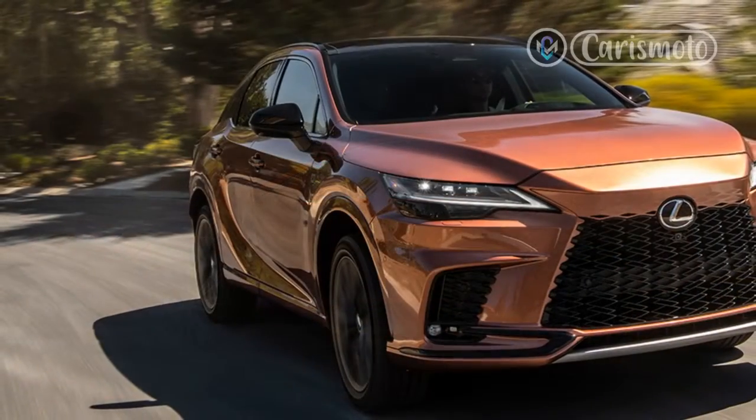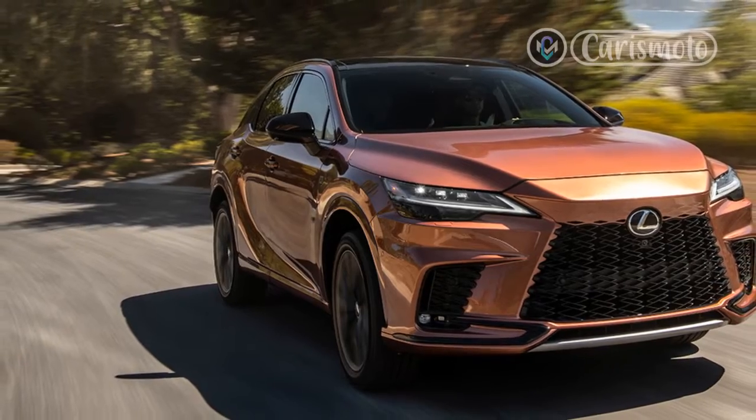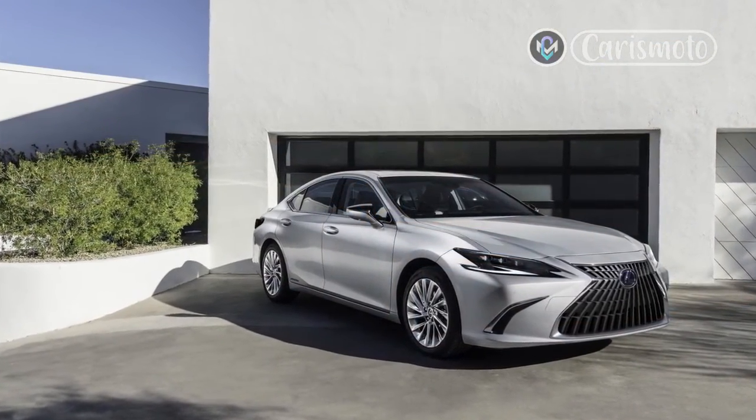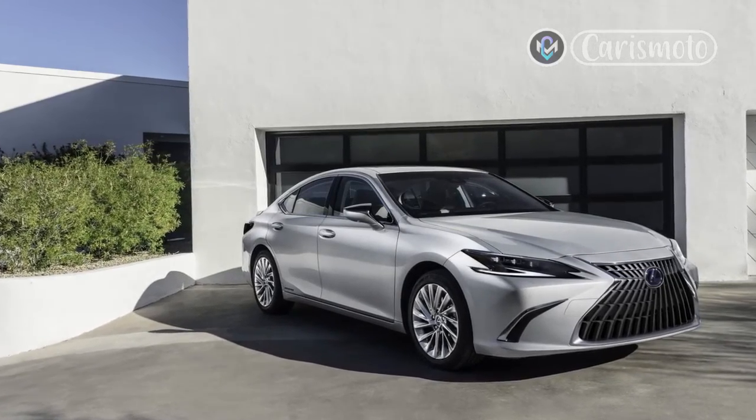It sees the latter adopt a striking shade of orange paint called Molten Pearl. The IS350 also features a new F-Sport design grade, which adds the exterior styling details of the IS350F Sport model to the regular sedan.